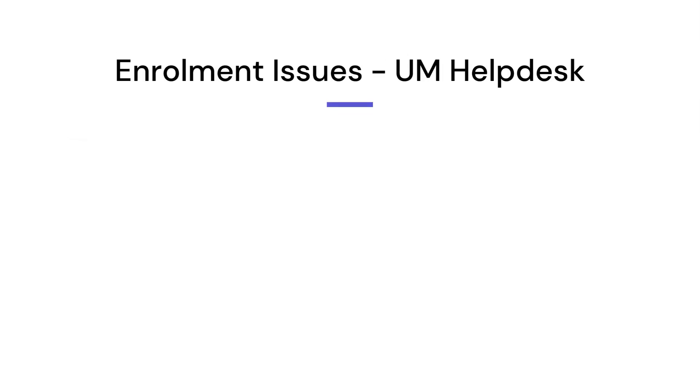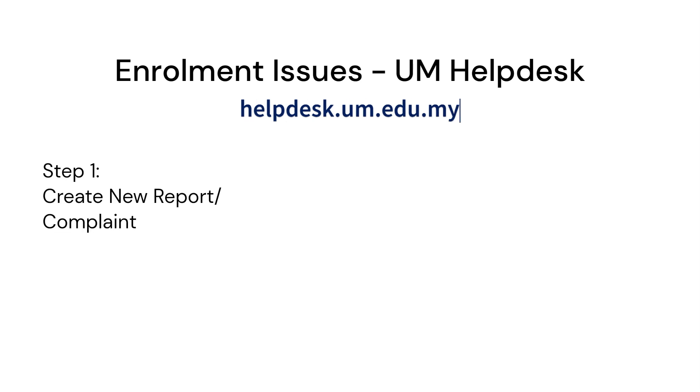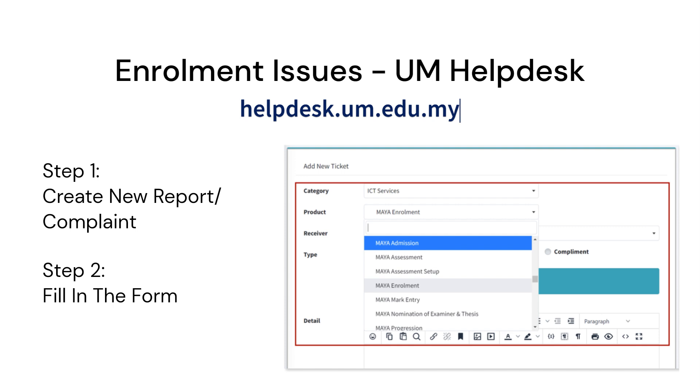Last but not least, if you have any enrollment issues, please lodge a report through UM Help Desk. Log in using your SYSVA mail ID and create a new ticket. Fill in the form by providing the details under the category of ICT Services and specify the product as My Enrollment.